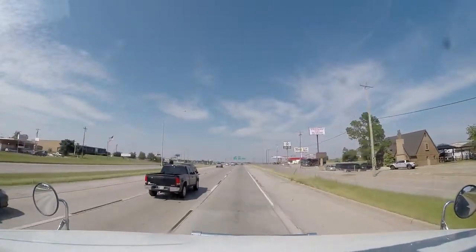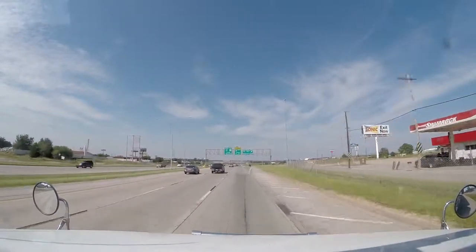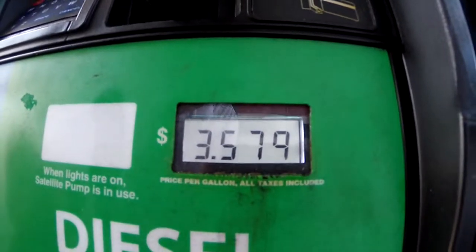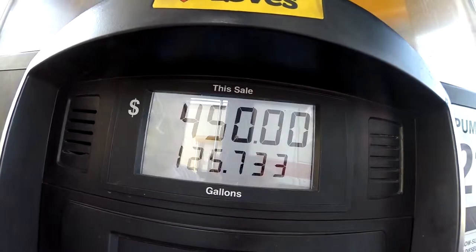We'll see how much we fuel up today. We don't really need to fuel up just yet, but it's a lot cheaper down here than it is further north, so we're going to do that fuel up here. Just finished fueling up — look how cheap this fuel is. Further north you'd probably pay about $3.70 to $3.80, but we fueled up for 125 gallons today and it only cost us $450. That's pretty cheap.